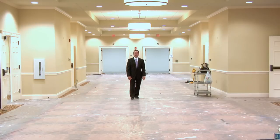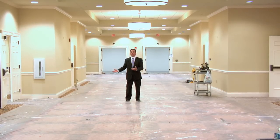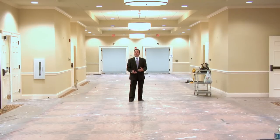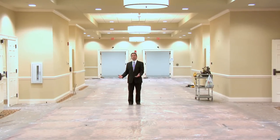We're standing here outside the Ryman Studios, and we have the Ryman Ballroom to my right. This space was heavily damaged — we had to replace all the walls, the studs, the wallpaper, and the carpet. As you can see, within a few days we'll be ready to host business.